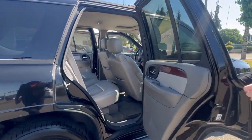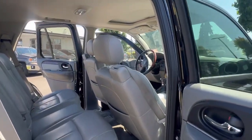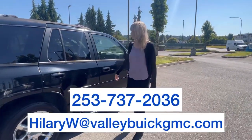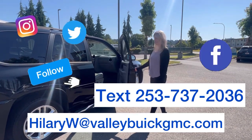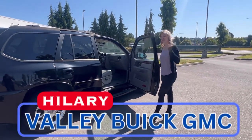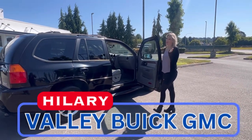Don't forget, you guys, I work down here at Valley View GMC. You can reach me by phone, email, text, social media, or in person — you can just come find me. But remember to ask for me, Hillary, here at Valley View GMC.